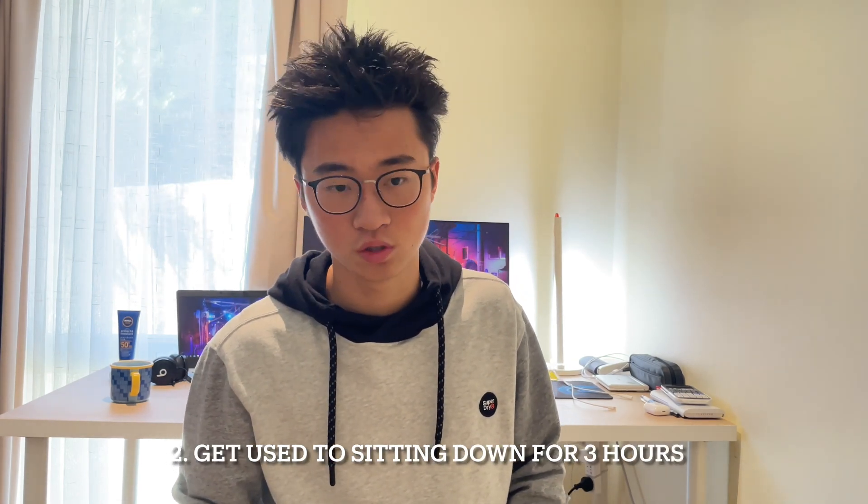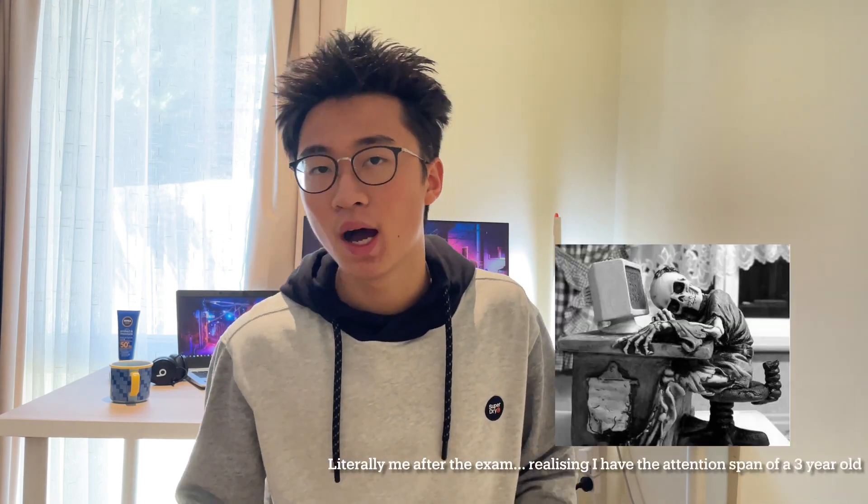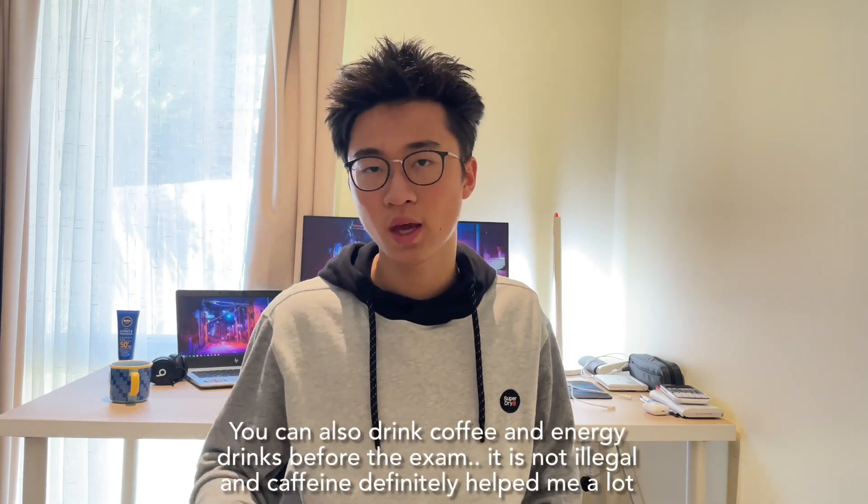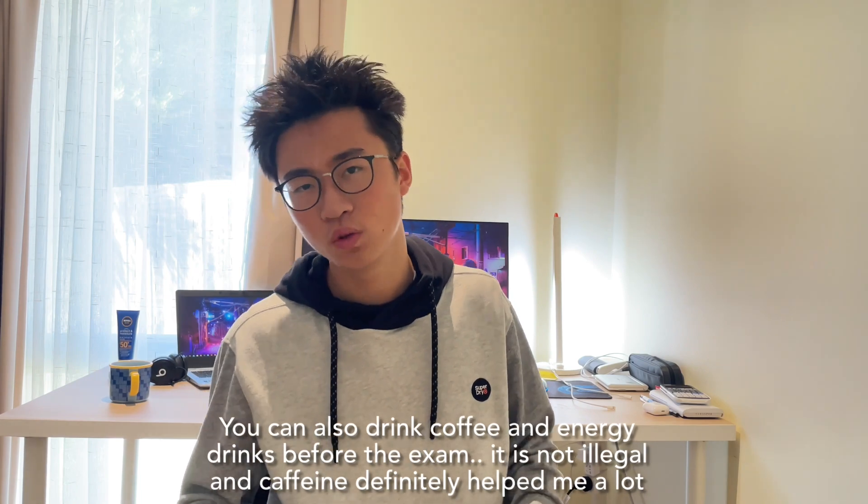Tip number two: get used to the exhaustion. I didn't think three hours would be a big problem, but after my first mock exam I found it very difficult to concentrate for that long — I lost focus about five times. You are allowed to take breaks during the ISAT while the clock is still running, but that costs you time. Before your actual ISAT, train your brain to concentrate for long periods and get used to sitting and doing questions for three hours straight — even push to four hours. Losing focus wastes one to two minutes every time.